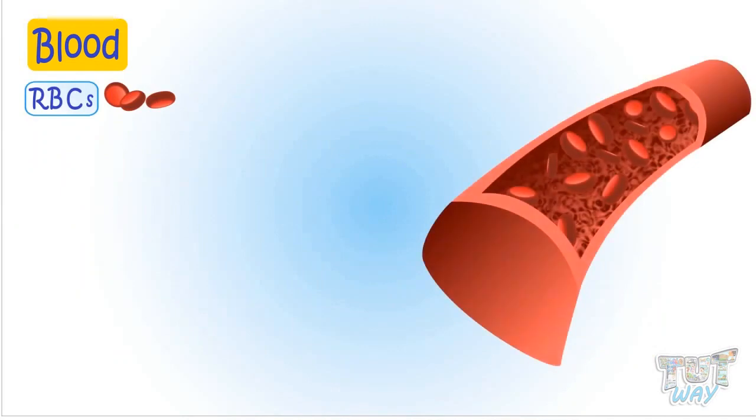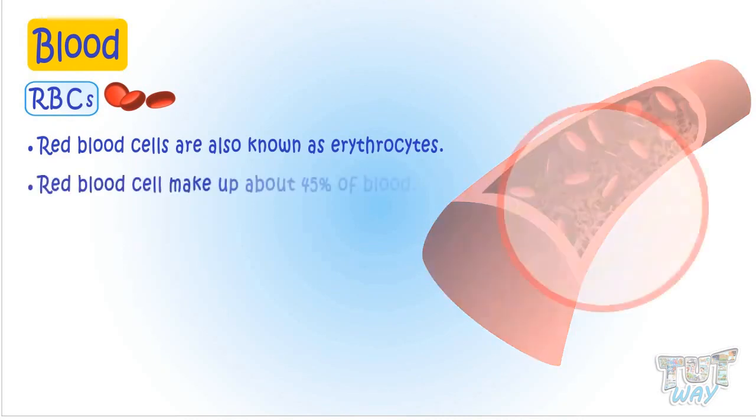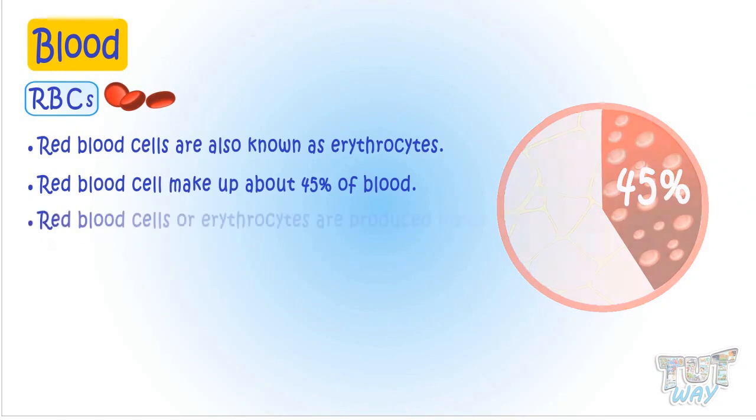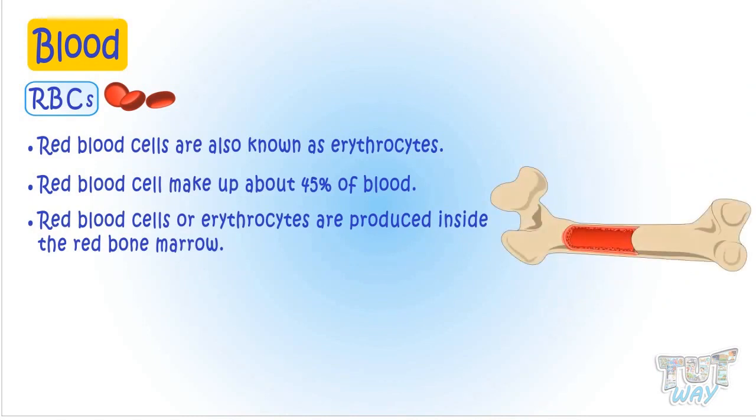Now let's learn the role of RBCs in detail. Red blood cells, also known as erythrocytes, are the most common type of blood cells in our blood. Red blood cells make up about 45% of the blood volume. Erythrocytes are produced inside the red bone marrow, and they are produced from the stem cells.